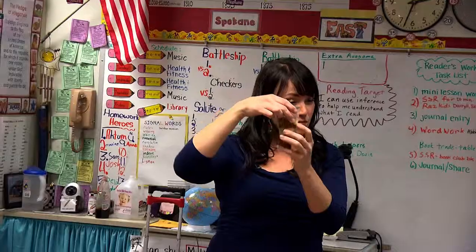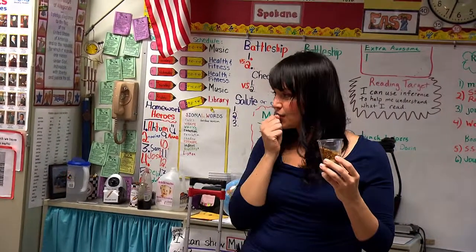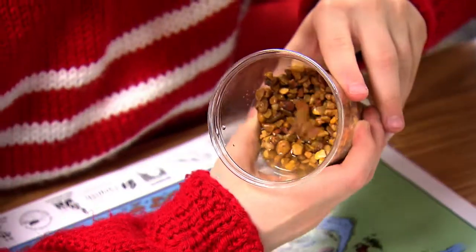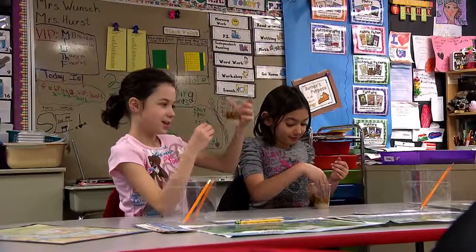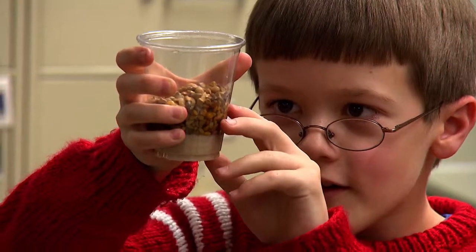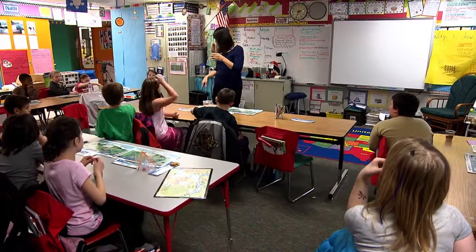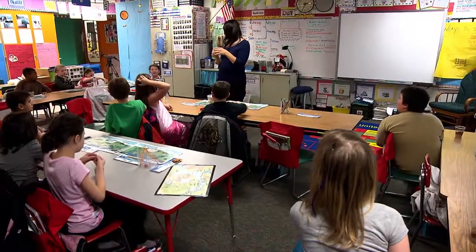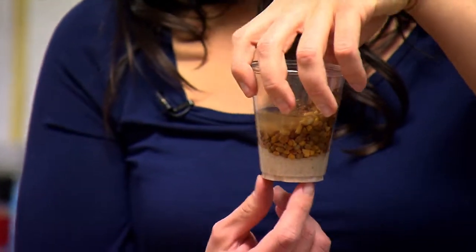Now we have a new landform in our cup. This is surface water — what do you think that represents? Remember, we're in Spokane. It's like the land — the cement and the grass. At the very top of our hill, that's where we are, at Garfield. And then we drive along our city and we see this lovely flowing body of water called the Spokane River. And that sand layer — what is this? The aquifer. Awesome.